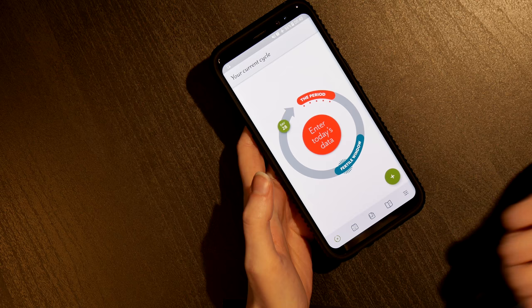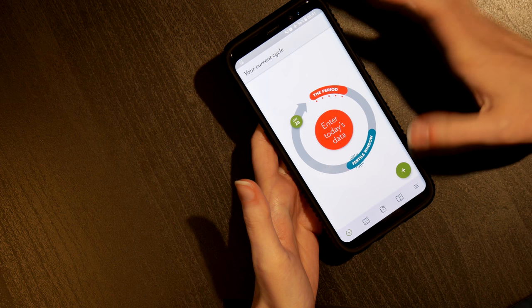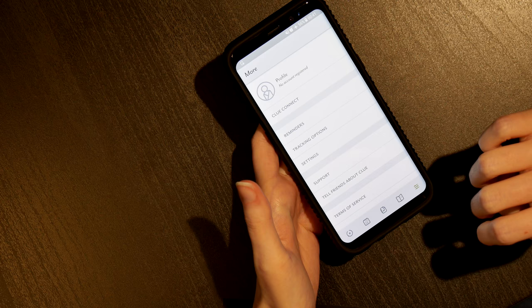The app itself is completely free, and for those of you that are interested, I will leave a link in the description for you. In terms of actual privacy, you don't have to sign up with an email address. You can just download it straight to your phone and you don't have to put in any personal information at all, which can help for those that are a little discomforted by anything like that.